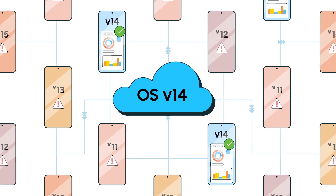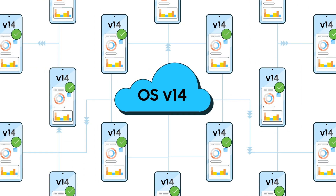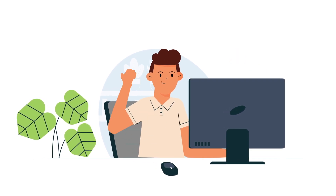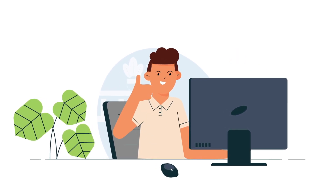Now all devices are running the same OS version that you trust, meaning less issues and more control. Try out the Selective OS Update feature from Knox Suite and maximize your business continuity.